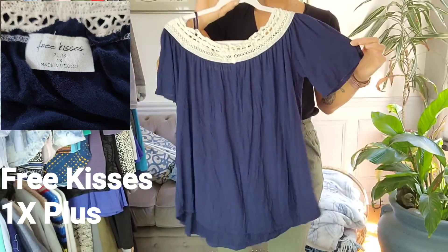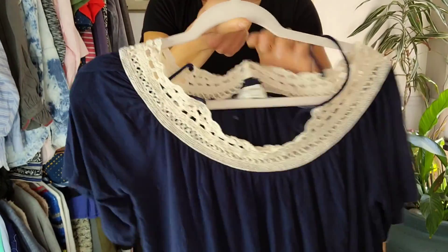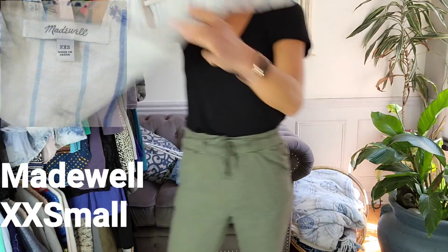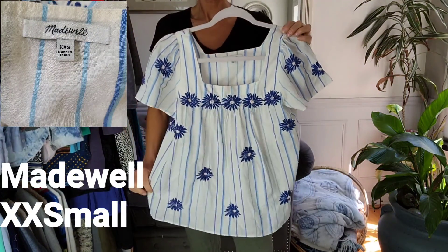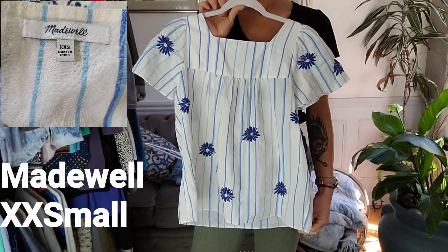It has a colored hem, and it also has straps so you can wear it off the shoulder — super cute. You can wear it with pants or anything. And last but not least, this really cute Madewell top with flowers and stripes in an extra extra small.